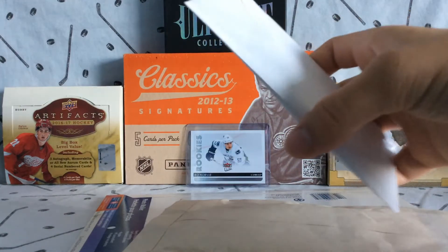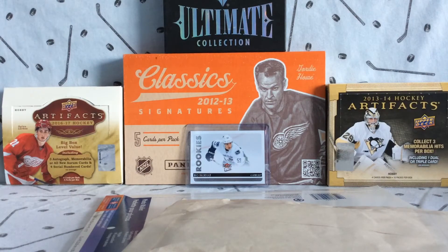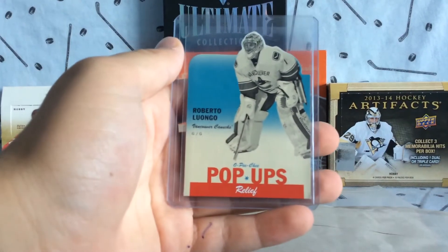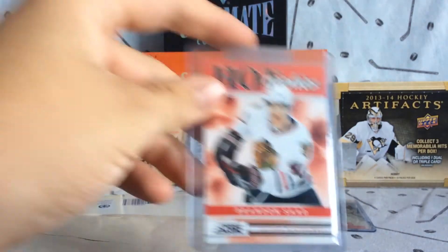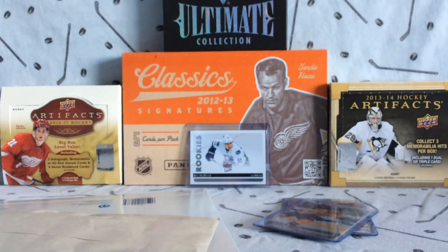Starting with the smallest package first — this one is for a Kevin Fiala rookie card, young gun. I believe this is from Jets Fan 297. We got a Luongo pop-ups, which is a pretty cool insert card from 12-13, a Brandon Sod hot rookies, and a Kevin Fiala young gun. I helped him out with his collection and we finally made a real trade.